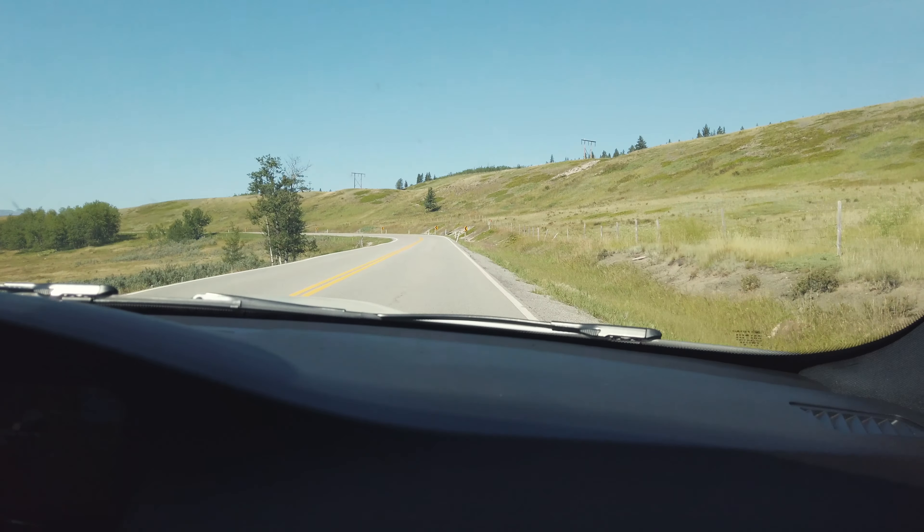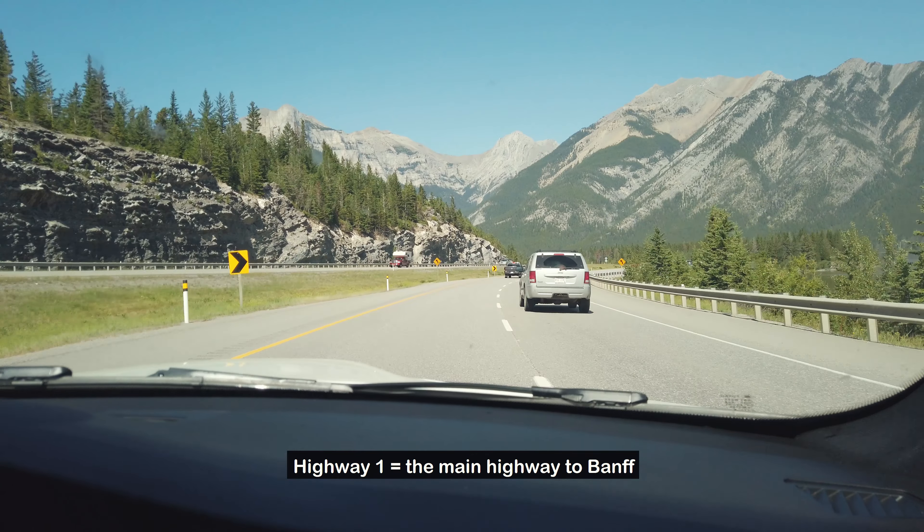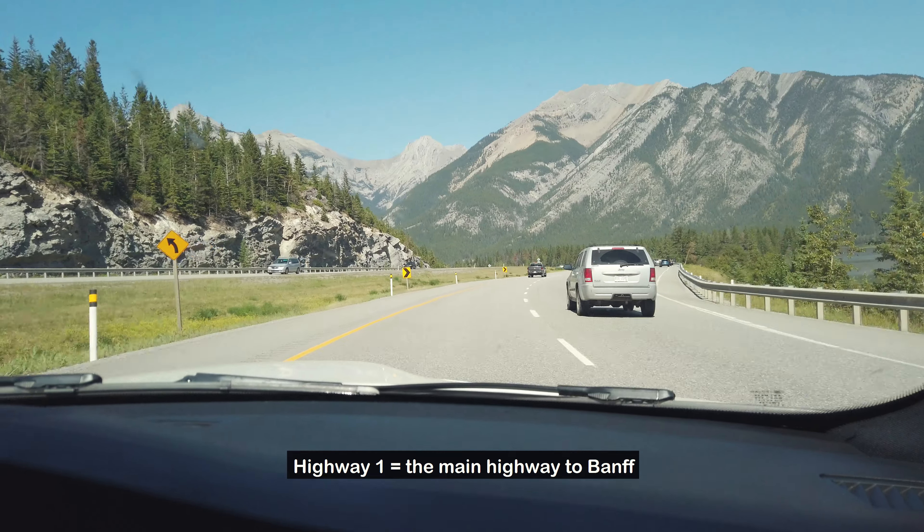Curves! I like this road. Eventually we merged back to Highway 1 and made it to Banff in just over four hours.